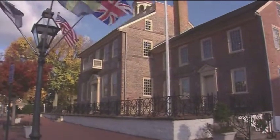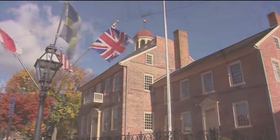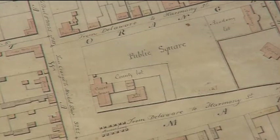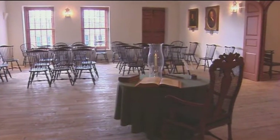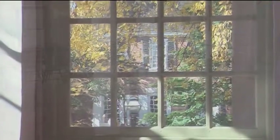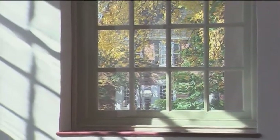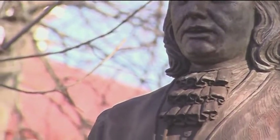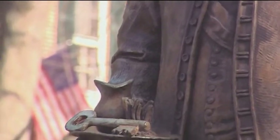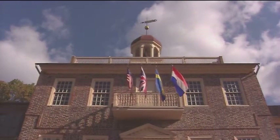Today this fully restored National Historic Landmark still anchors the colonial town of Newcastle, and is still utilized for important gatherings and occasional court trials. It remains a testament to the vision, courage, and determination of its architects, and to those who entered here throughout the decades seeking the promises of American democracy. We welcome you now as a part of this historic legacy. Thank you.